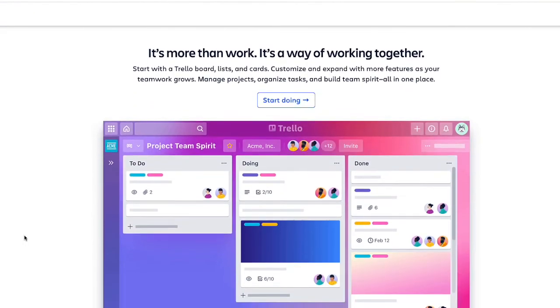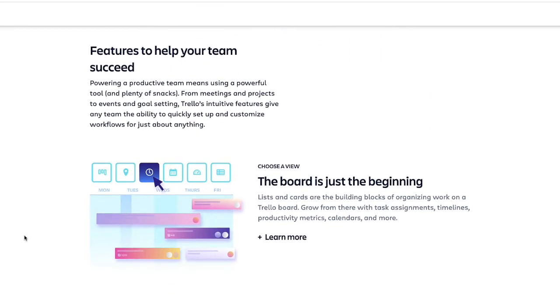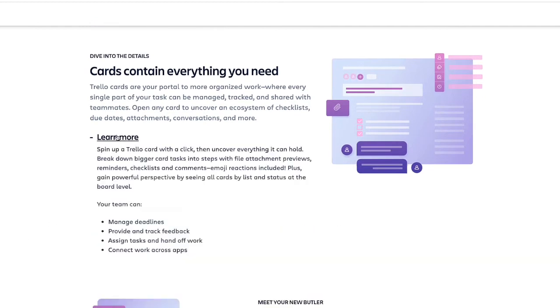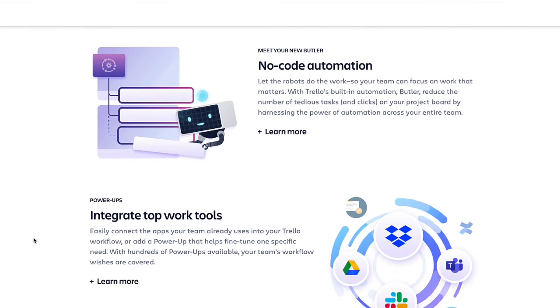Finally, last but certainly not least, number 11 on our list of the top 11 best focus apps of 2022 is Trello. Trello is a Kanban-style list-making app that makes it easy to manage and track progress for individual tasks and collaborative work. Typically, a board consists of three columns — to-do, doing, and done — but you can customize based on your project. With color coding, labels, and task assignments, Trello provides visibility and role clarity in a collaborative workflow.